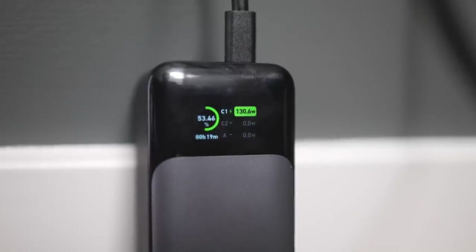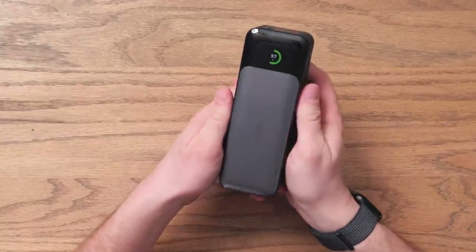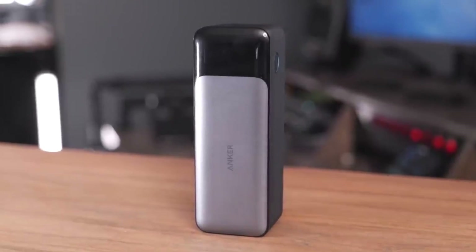Pair that functionality with its sleek, portable design, and you've got a power bank that feels less like a backup solution and more like an everyday essential for students, professionals, and frequent travelers alike.